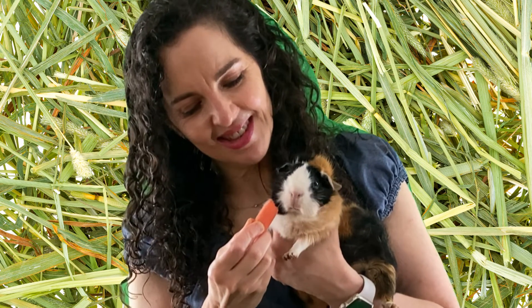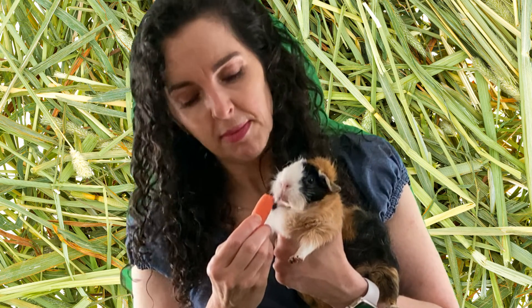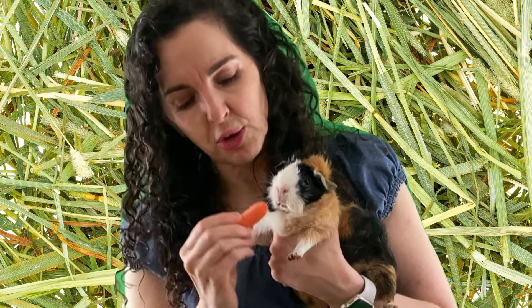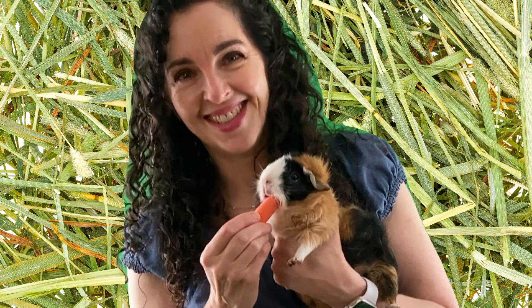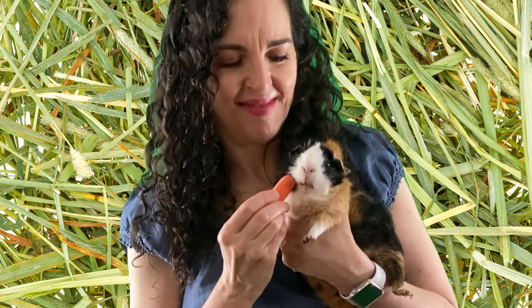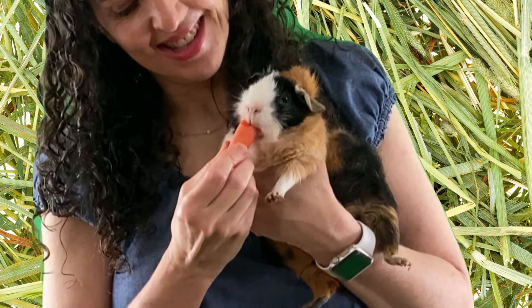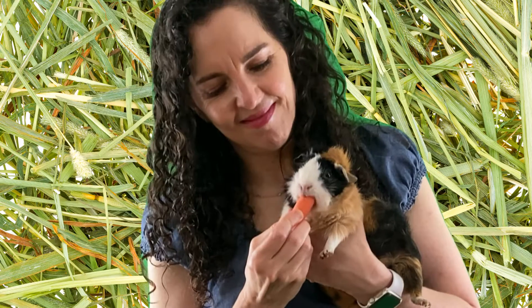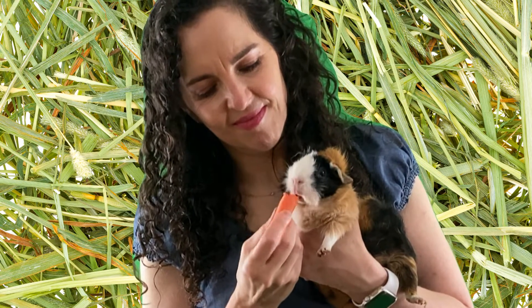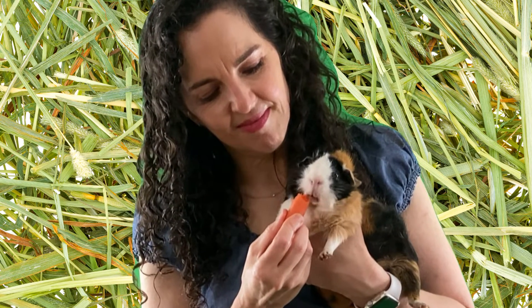Cleo is a very happy guinea pig. Now I'm being careful not to put my fingers very close to her mouth because she has sharp teeth, but I'm making sure that only the carrot is near her mouth. She's chewing her carrot.